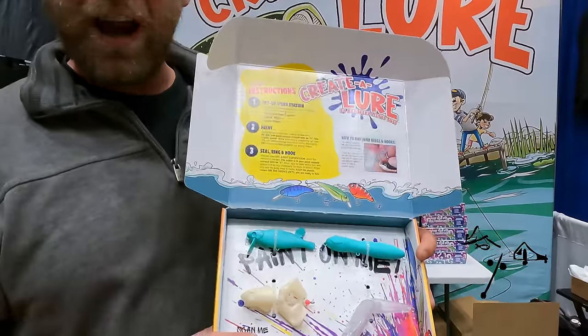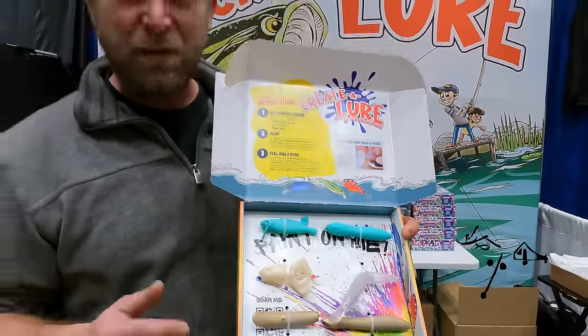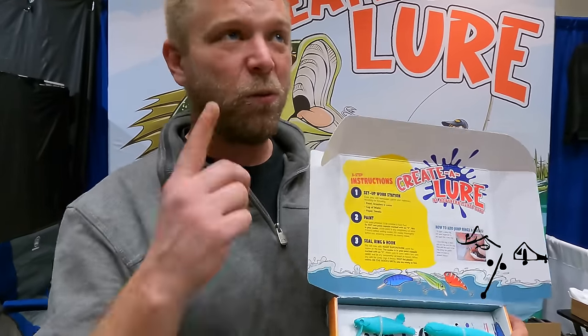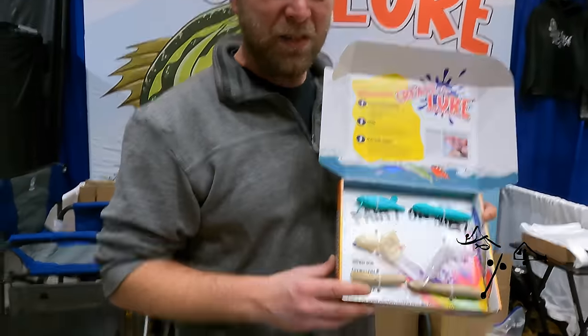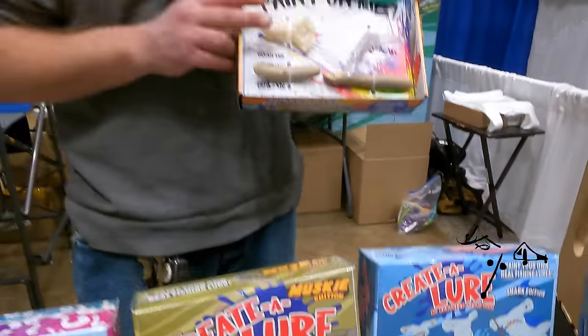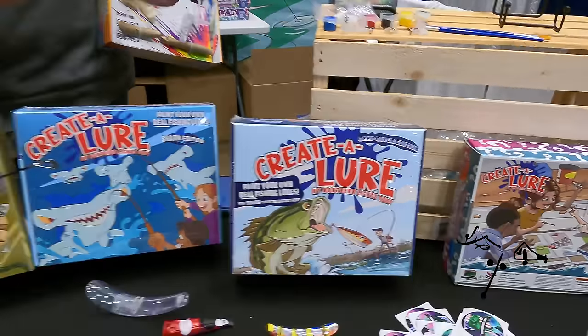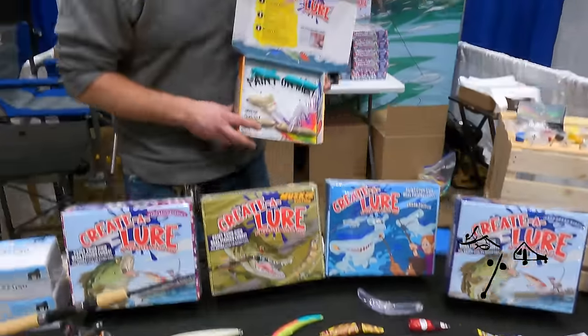I got the Craft Kit Create-A-Lure. It's the one and only kit for kids to paint and put together their own fishing lures. We're on the second floor in the Roy Welcomes Auditorium. $20 gets you two lures, $40 gets you six lures. Each kit comes with paint, paint brushes, hooks, eyes — everything they need to create a lure.